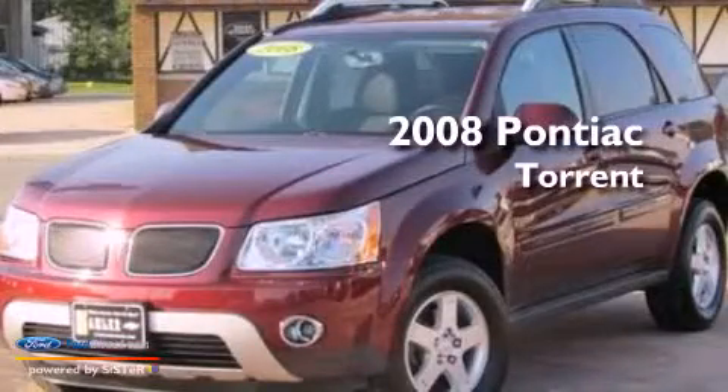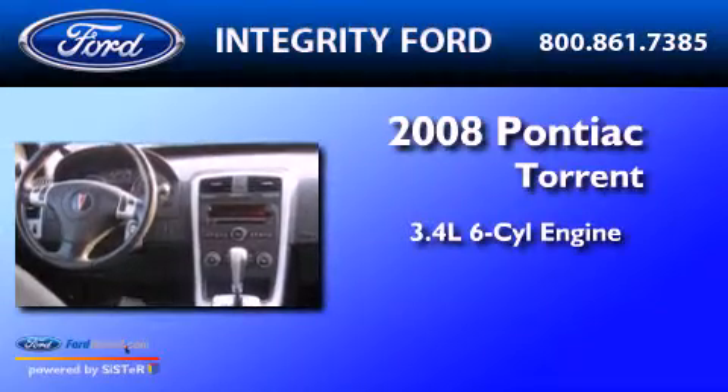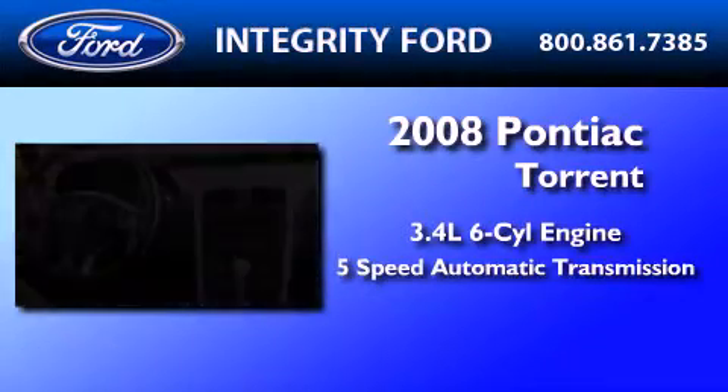This is a 2008 Pontiac Torrent. It has a 3.4-liter six-cylinder engine and a five-speed automatic transmission.